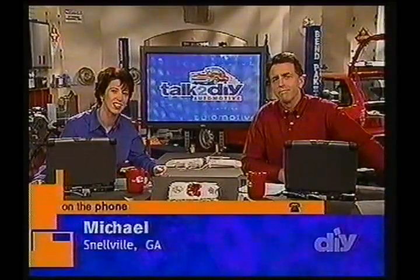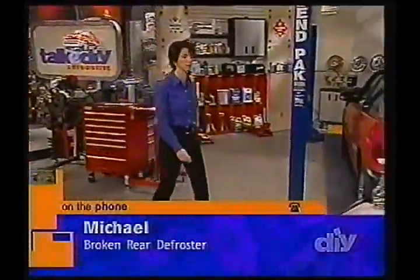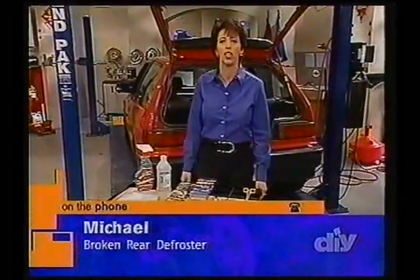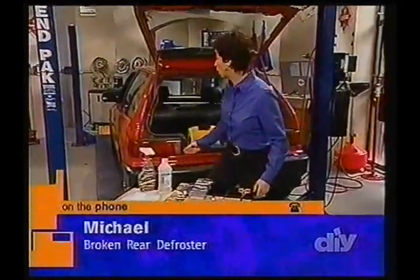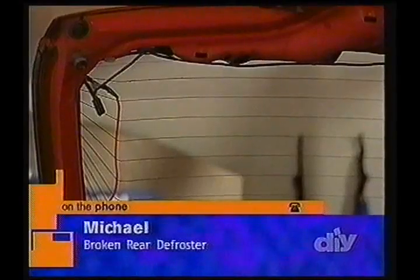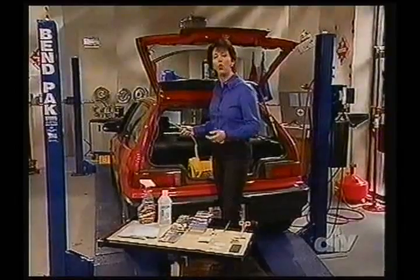I'm working on my '89 Ford Escort GT, and on the hatchback, the rear defroster grids don't seem to be all working. I've purchased two different kits to do the job, but looking for a little insight as to what preparation I need to do and if there are any extra tips. Let's start off with the problem so everyone's on the same page. Turn on your vehicle, put it on the accessory mode to turn your rear defroster on. We've set this up so you can see with a test light — you want to find out which of those lines aren't working.